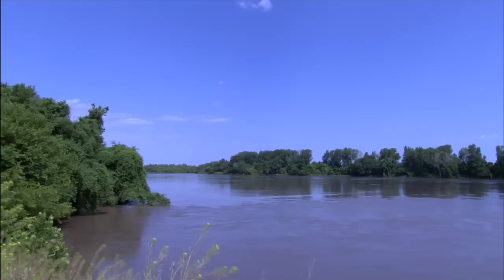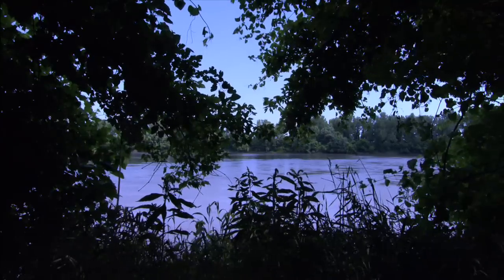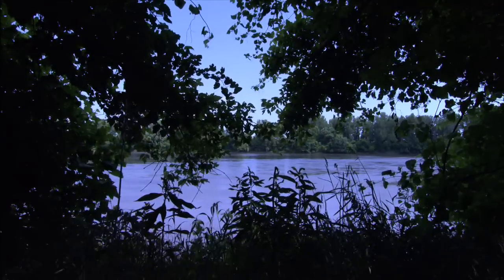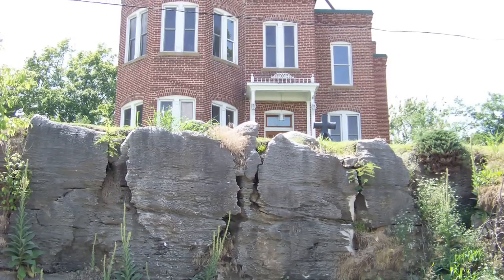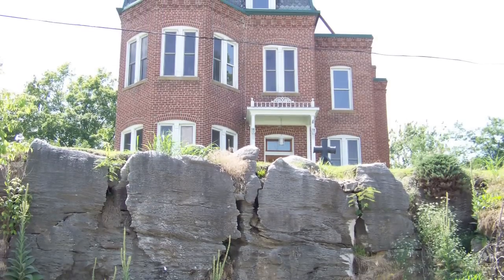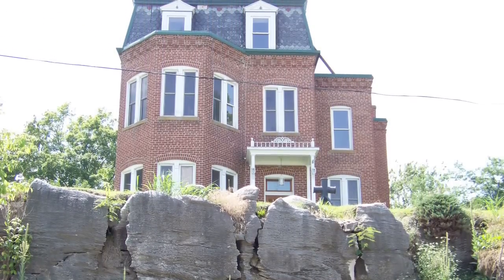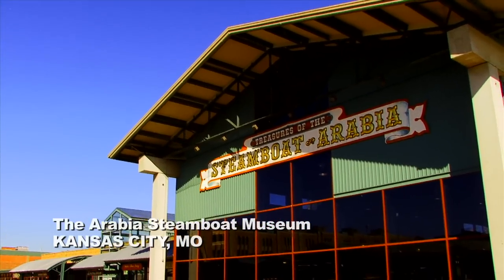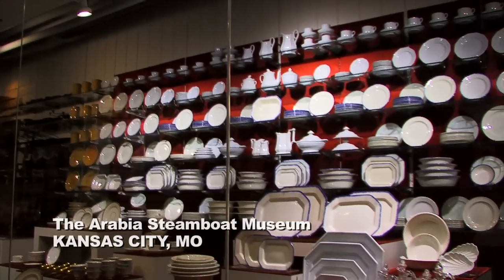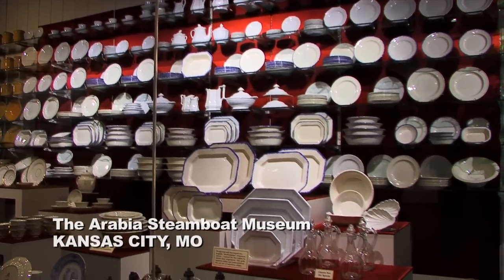The Mississippi and Missouri rivers were the state's first highways, and the riverboat captains who navigated cargo and passengers through their treacherous channels were among the wealthiest men in the Show Me state. Today, their majestic homes still stand on the bluffs of towns such as Cape Girardeau, Hannibal, and St. Joseph.